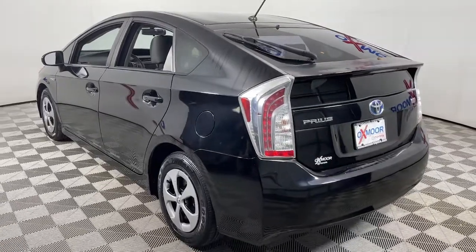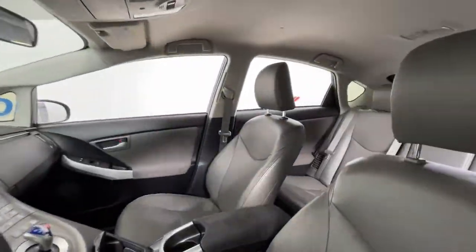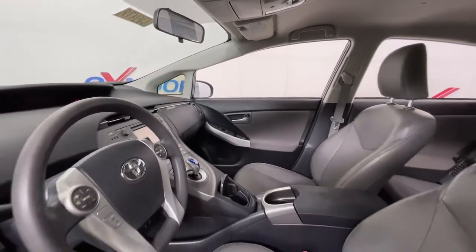Here's a versatile and stylish Toyota Prius. This industry-leading hybrid features ample cargo space, hatchback practicality, and the safety and multimedia tech you need to keep you focused, connected, and entertained.